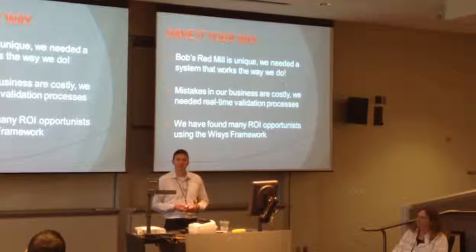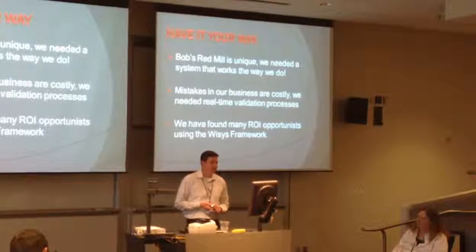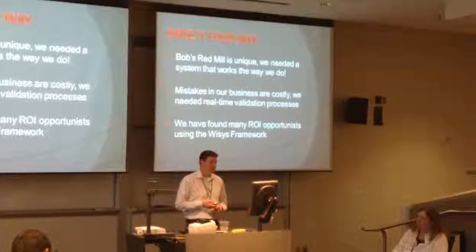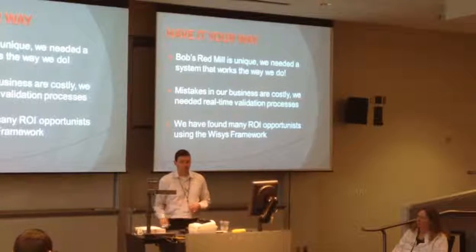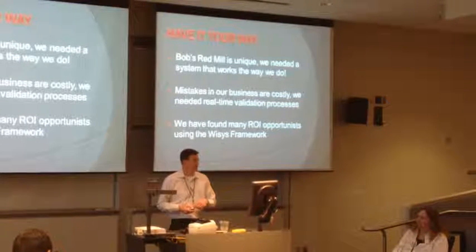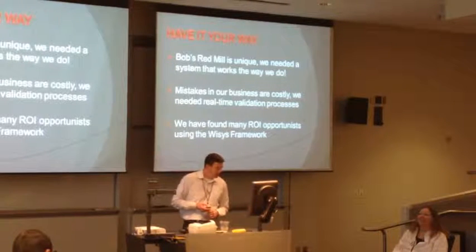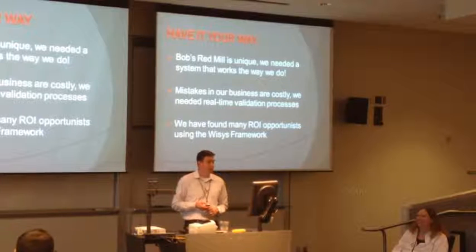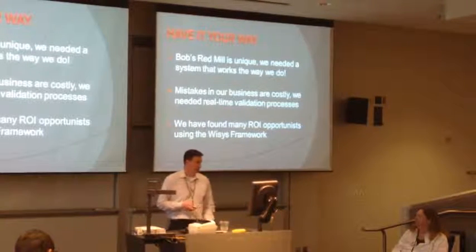Have it your way - that's kind of the topic of this presentation. We're unique; we need systems that work the way we do. Mistakes in our business are costly; we need real-time validation processes. If I put sugar in something that needed salt, that whole mix is gone - it's really hard to pick out. We found many ROI opportunities using YSIS.